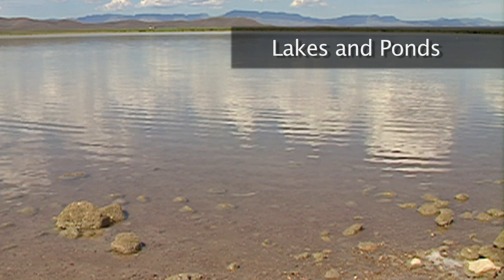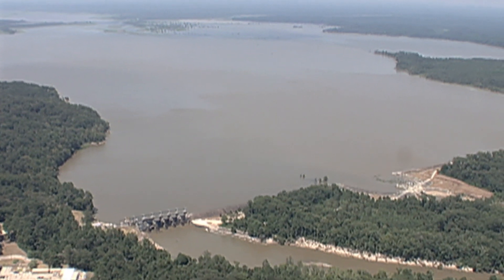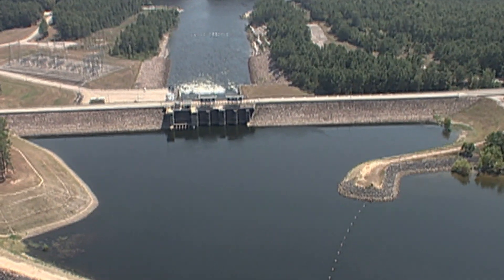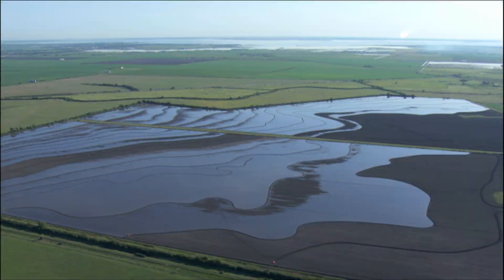Lakes and ponds are bodies of standing water, many of which have been built by placing dams across rivers or streams. They are used to hold water for people to drink, production of electric power, recreation, and for use in agriculture.